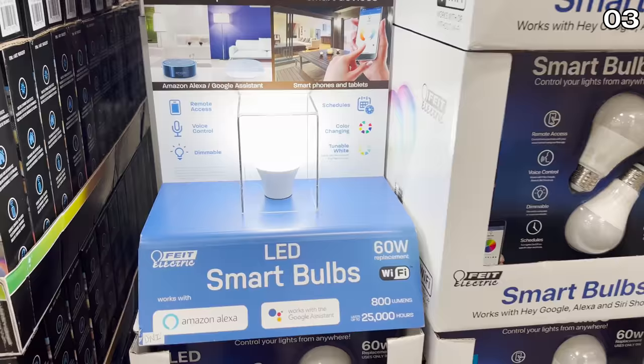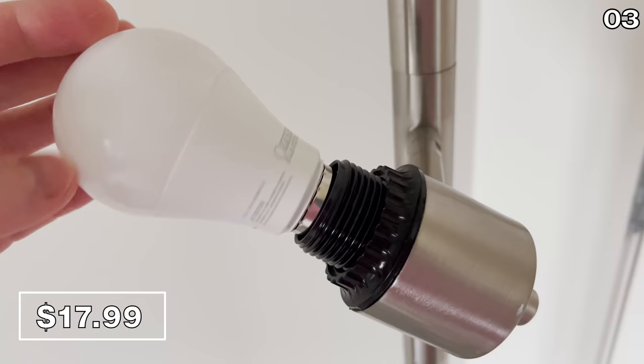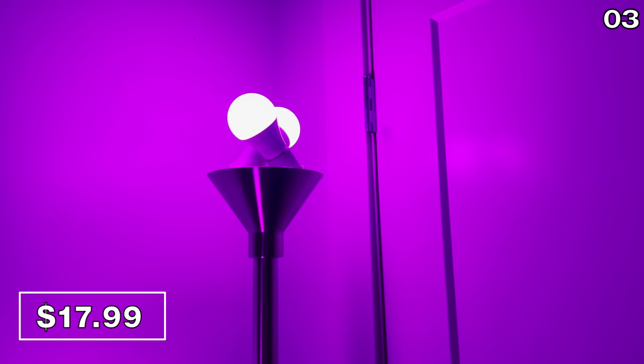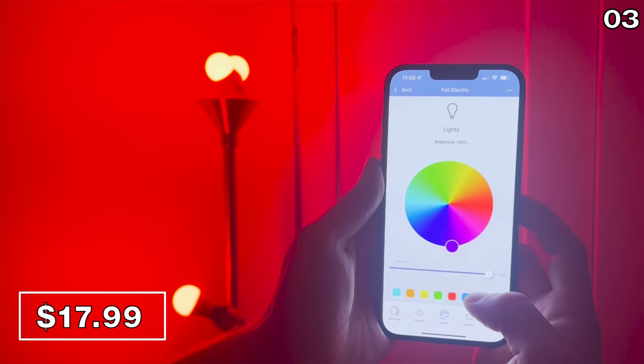Before I explain why Costco does not want you to buy hummus this month, in the number three spot it's some smart tech, beginning with a two-pack of smart Wi-Fi bulbs for $18. I wanted to buy and try these — I own switches and power strips from Fiat, which is the brand you see right here. None of this content is sponsored; Costco is not paying me to make this video. The bulbs, which do not require a hub, are brand new at my local Costco. You can control the color of these lights as well as their brightness from the app.